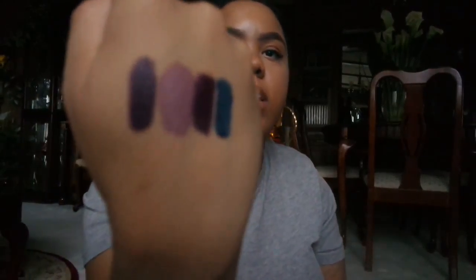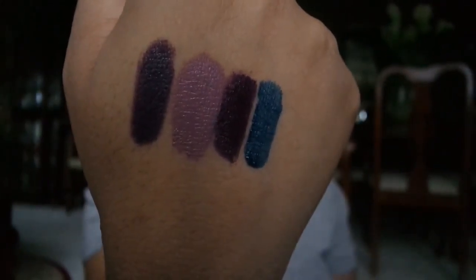And the Too Faced Melted — I wasn't sure of the name but it's called Villain. When I say this thing is not my fave, it's really not my fave, but I keep it in my purse anyway. It's a really deep, deep purple.